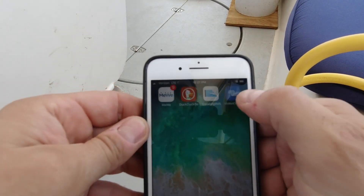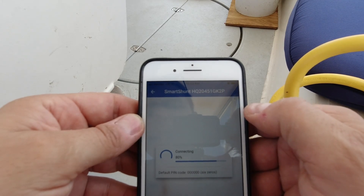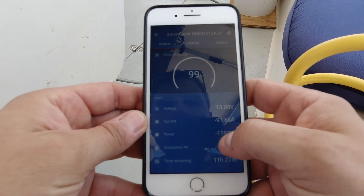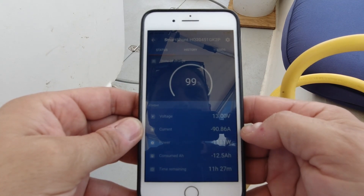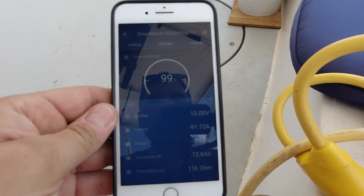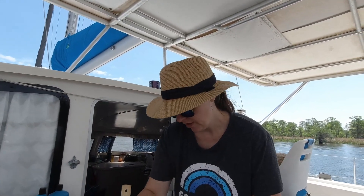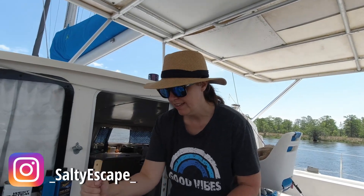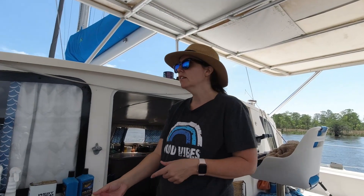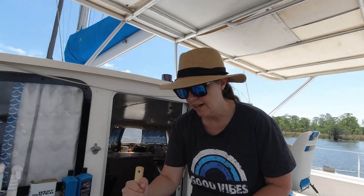Over on the Victron Smart Shunt via Bluetooth — the status shows we're currently drawing 90 amps and around 1,190 watts, which makes sense because we're cooking. The induction cooktop cooks really fast so you don't have to use it long. I put it outside because it's a bit stuffy inside with the sun on the salon top — out here it's breezy and I'm not adding heat to the salon, which is fantastic.